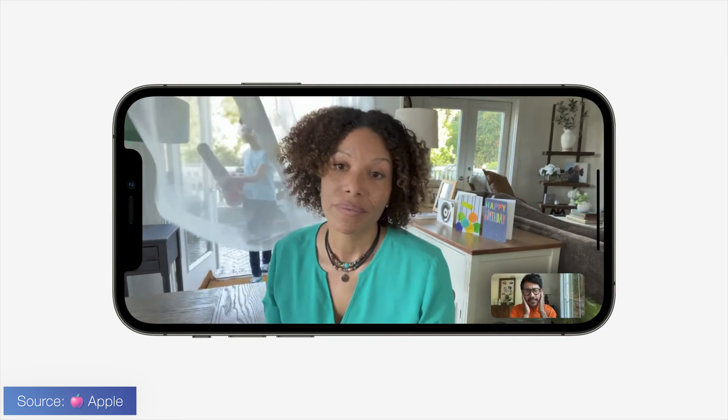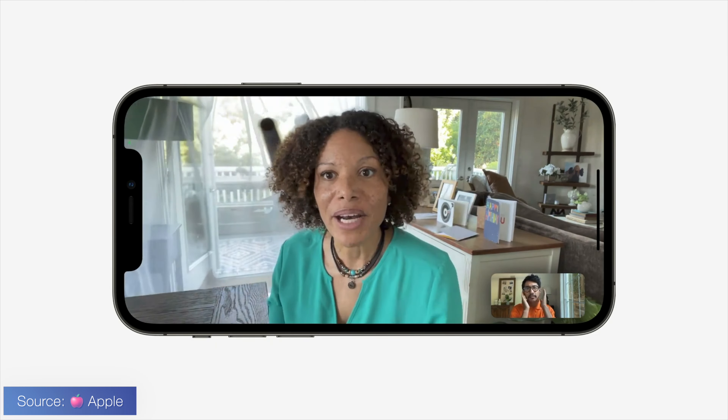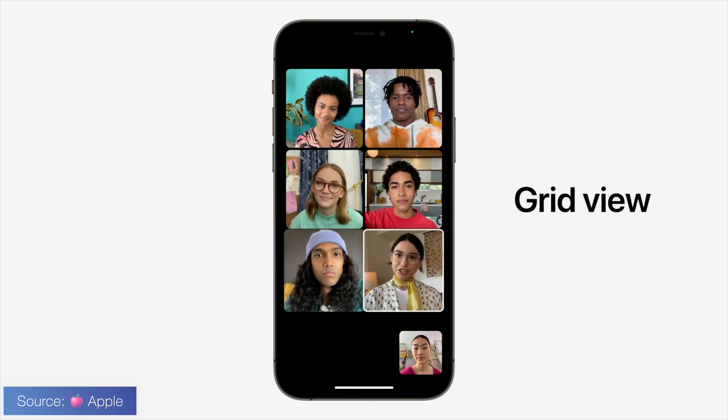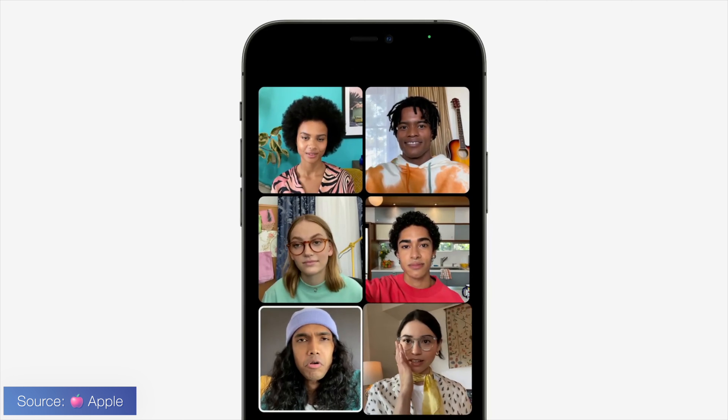There is voice isolation now, so all that crazy background noise — pretty much people using FaceTime publicly while shopping — Apple will process out the background noise and remove it so you just hear the person's voice. Imagine going from transparency mode to active noise canceling for your voice. Apple's example used a leaf blower in the background, which I think was a little extreme, but it's nice that it's able to cancel out something as loud as that so you just hear the person's voice.